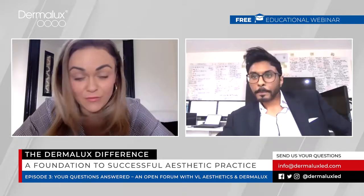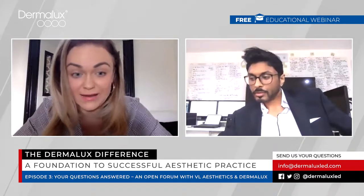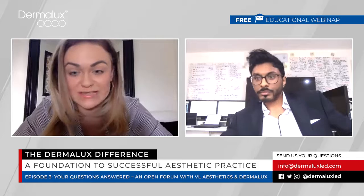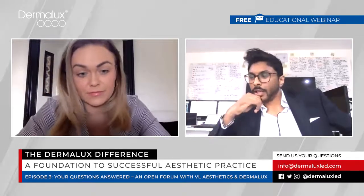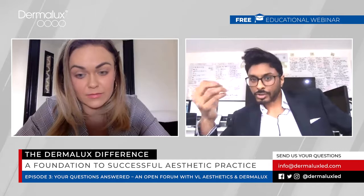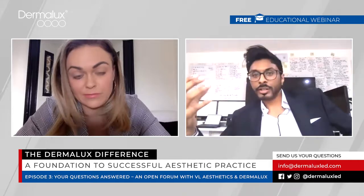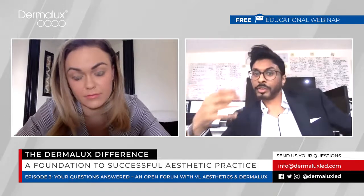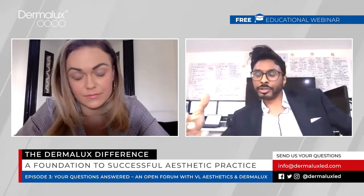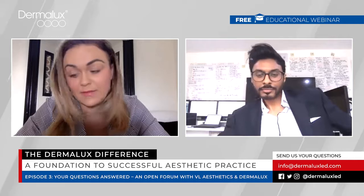We're big fans of combination therapies, and the Dermalux is great for that because you can combine it with so many different things to improve the overall outcome — pretty much everything, which is why it needs to become an integral part of the clinic. Even for something as invasive as a surgical facelift you can still use Dermalux to improve wound healing and provide antibacterial effects. Once you understand what it's capable of, you realize it has so many applications.